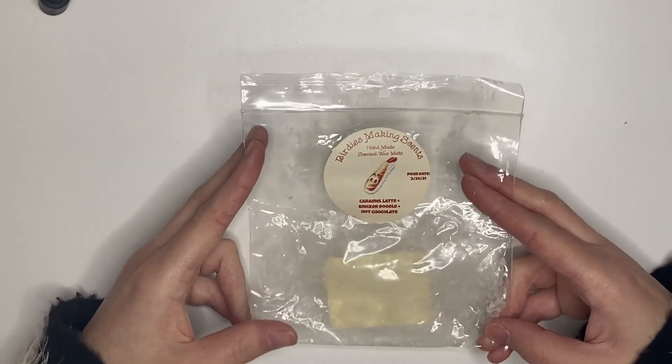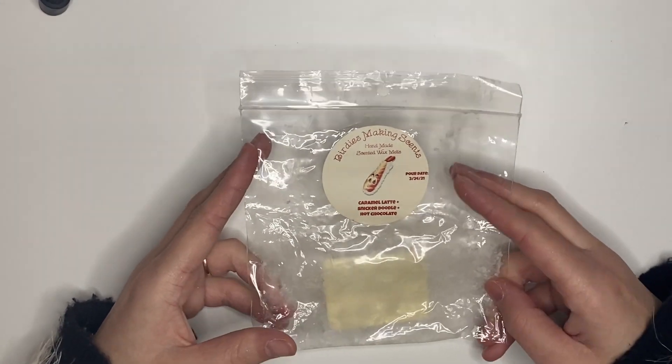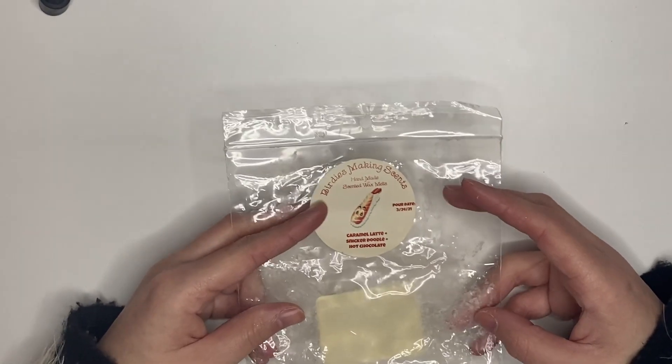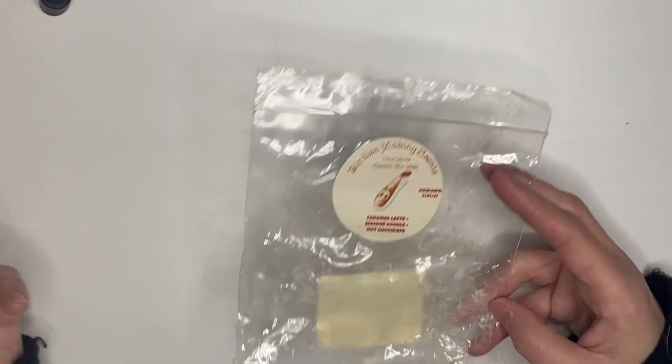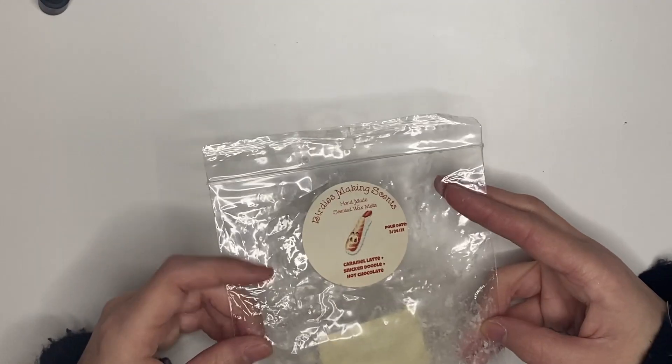We had this sushi from Birdies — caramel latte, snickerdoodle, and hot chocolate. This was phenomenal, I loved it. Chris said he couldn't smell it, but he can rarely smell wax, so I don't know why he even acts like he cares about chocolate scents. I thought it was amazing and would repurchase.